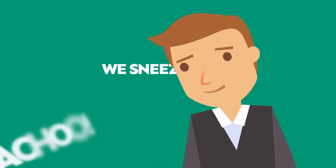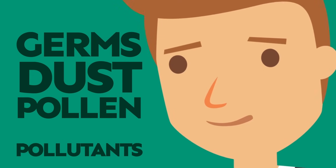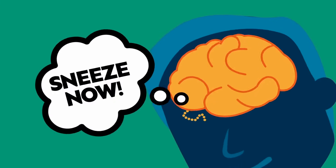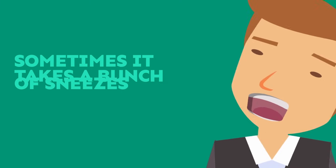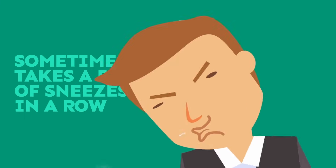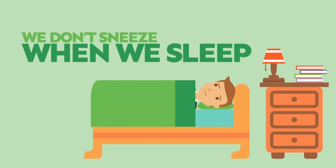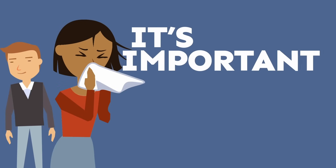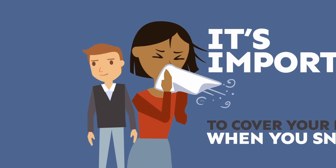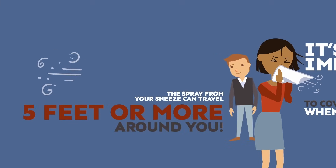We sneeze in order to give our nose a reboot. Germs, dust, pollen, and pollutants get stuck in our nose, and the brain sends a signal to sneeze and get rid of them. Sometimes it takes a bunch of sneezes in a row to get them out. We don't sneeze when we sleep, because the nerves involved in sneezing are relaxed. It's important to cover your nose when you sneeze, because the spray from your sneeze can travel five feet or more around you.